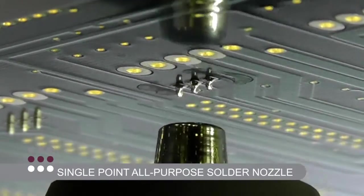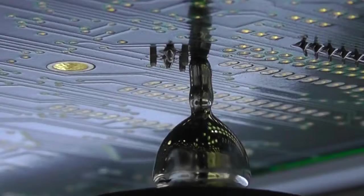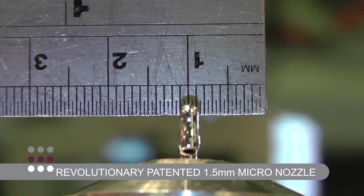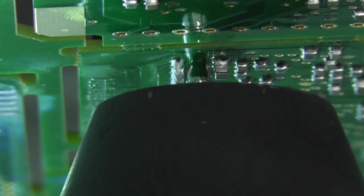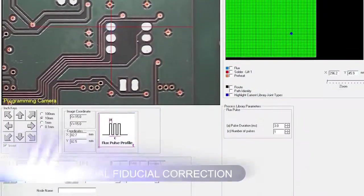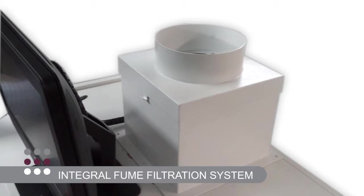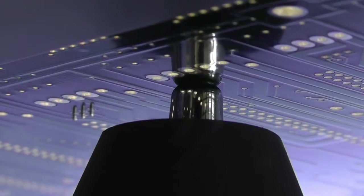For more demanding applications, our optional market-leading patented 1.5 millimeter micro nozzle offers the ultimate in flexibility when soldering pins with close proximity SMT devices. Additional options include a manual fiducial correction and an integral fume filtration system.